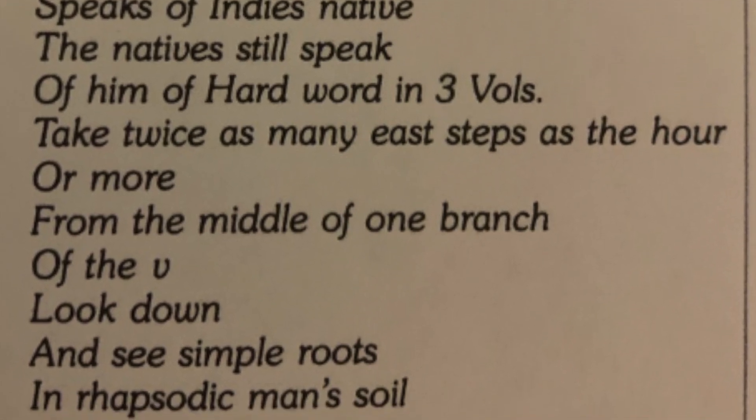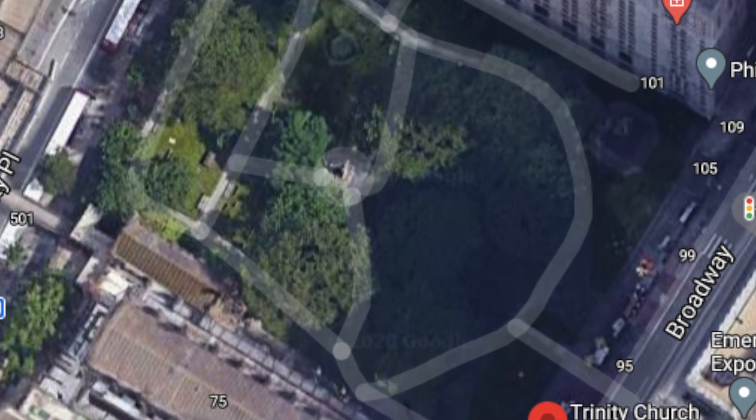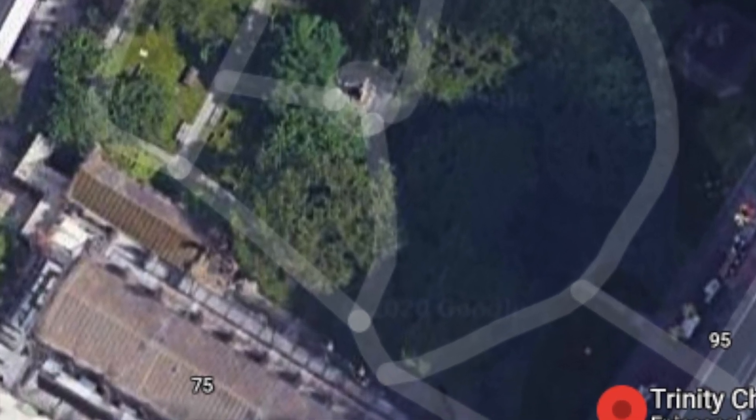'Take twice as many steps as the hour or more from the middle of one branch of the V.' So twice as many steps as the hour or more — the clock shows 11, so that would be 22 steps or more. I think it's going to be somewhere around 22 to 25 steps. In Trinity Park, there are several Vs on the sidewalk that stick out, so that makes sense. Except the problem is, if you're going from a branch of the V, you're still in the cemetery. He didn't bury the cask in a cemetery — so don't go to the cemetery and start trying to dig things up. You're going to get arrested.